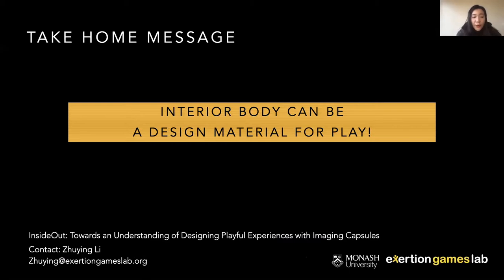In summary, our work introduces Inside Out, a playful wearable system that lets people play with their interior body, which might deepen their engagement with and understanding of their bodies. By presenting this work, we hope to emphasize that the interior body can be a design material for bodily play. Our work might benefit the design of playful systems around body-integrated technology and medical imaging technologies.